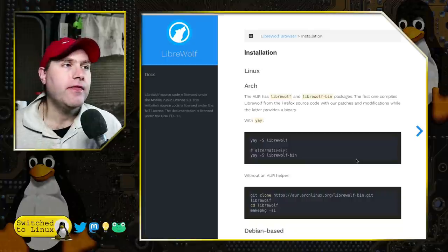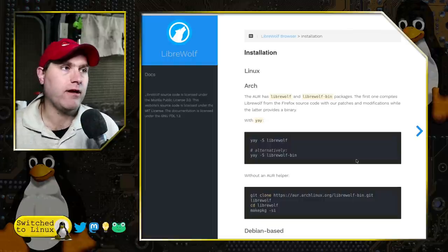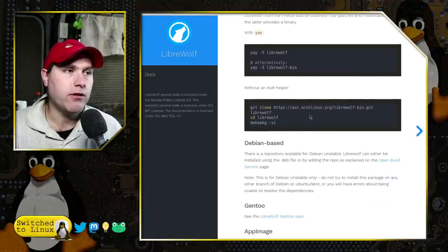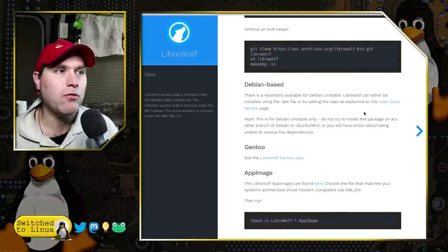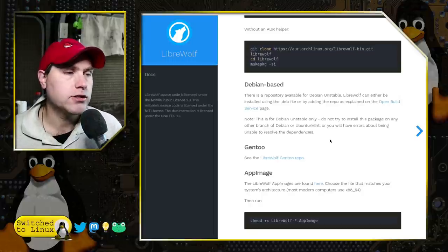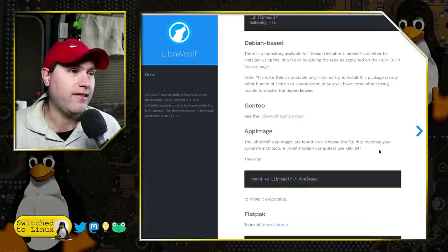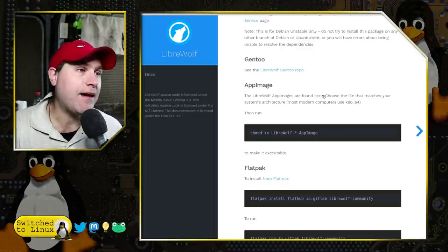Under the installation tab — this is what has kept me from seriously recommending it in the past, it just was not in many repositories. Now, in Arch it is in the AUR, so running 'yay -S librewolf' or 'librewolf-bin' will get it installed. For Debian-based systems, they have repositories available for Debian Unstable along with a .deb file. They do have a note: don't try to use it on the stable branch of Debian or anything based on it, like Ubuntu, Mint, or their derivatives. Gentoo has it in the repository — and they have an AppImage, so many distributions will run the AppImage just fine.